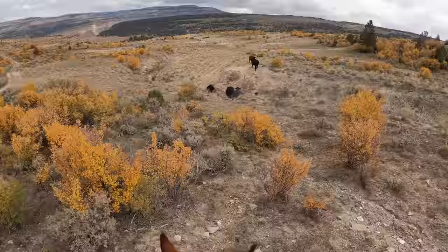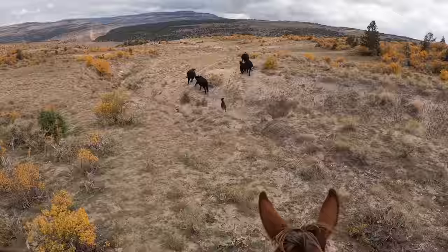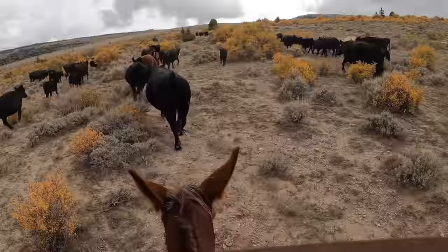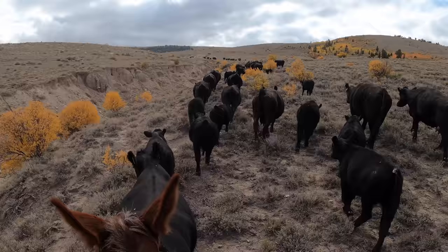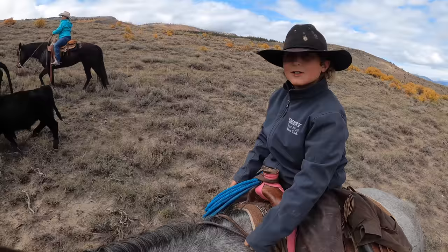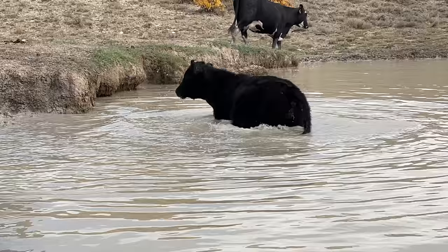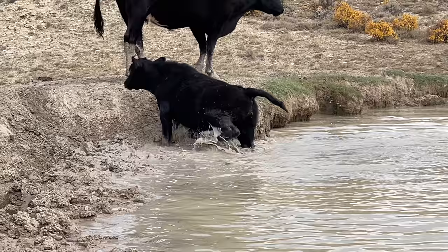I split off from the main herd and started gathering more cattle. We just keep picking up cows as we go. Don't forget to like and subscribe. This pond was our next meetup and it's roughly halfway through our ride. By now we have about 200 head gathered.